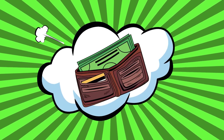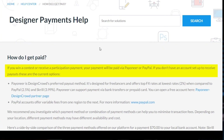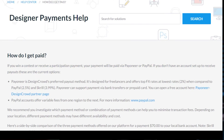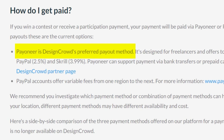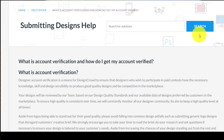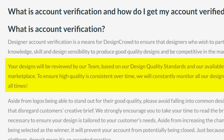So you're probably saying that's nice and all, but how do I get paid? Well, right here they clearly stated that if you win a contest or receive a participation payment, your payment will be paid via Payoneer or PayPal, with the preference actually being Payoneer. Now in order for this to work for you, you need to get your account verified. It states here that your designer account verification is a means for DesignCrowd to ensure that designers who wish to participate in paid contests have the necessary knowledge, skill, and design will be reviewed by their team.